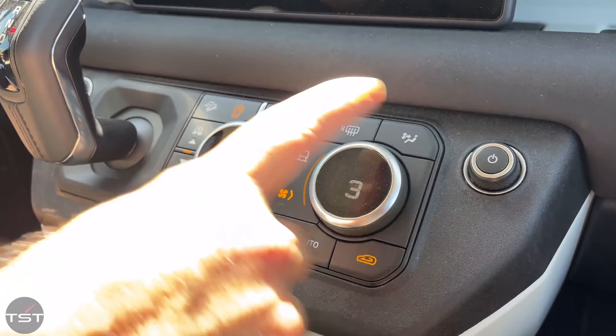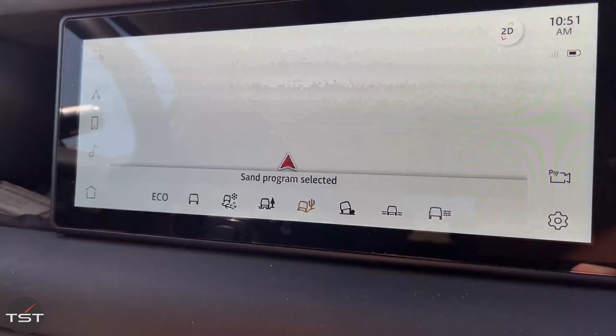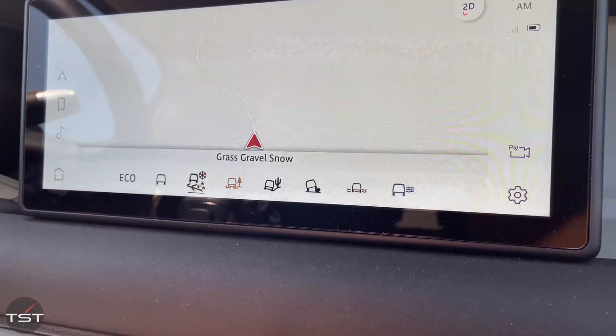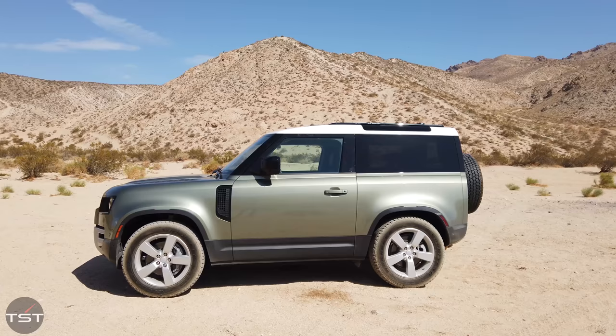The scroll knobs are normally your temperature controls in dual zone, but you can press the fan button and make one your fan speed, or press this button and it becomes your terrain response selector. You can go from comfort and eco to snow, gravel, grass, mud and ruts, and sand — which we're in right now. You've also got hill descent control and all-terrain progress control, which is sort of like an off-road cruise control. The surround view cameras are standard, which we like for off-roading. The approach angle is 38 degrees, breakover 31 degrees, and departure 40 degrees. Our air suspension is set to off-road height.